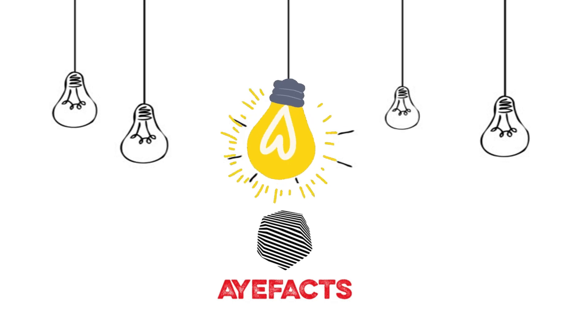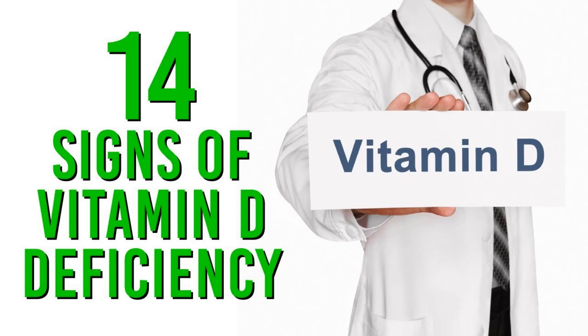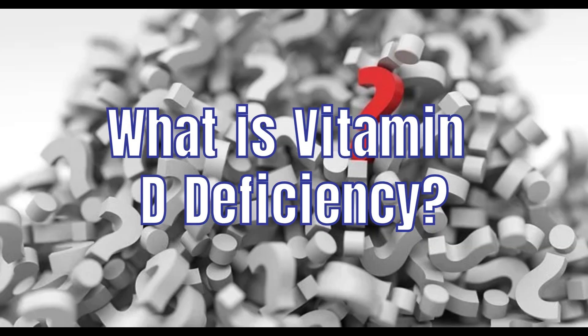IFACS presents 14 Signs of Vitamin D Deficiency.